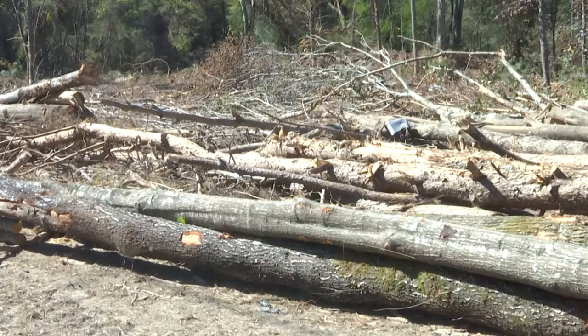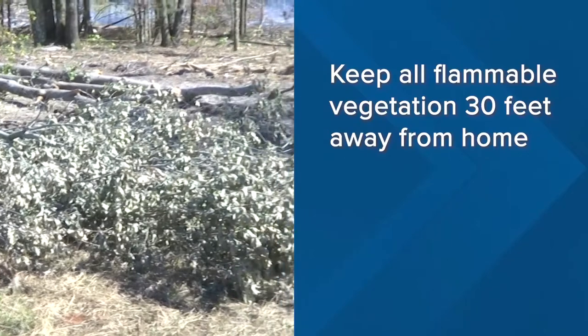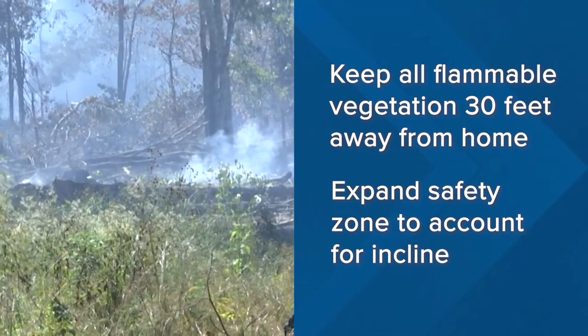Regardless of what your living situation is, fire safety is always applicable. Keep a 30-foot or greater safety zone around your home that's clear of flammable vegetation and firewood. Fire can move quickly up hills, so if you live on any major incline, expand that safety zone further.